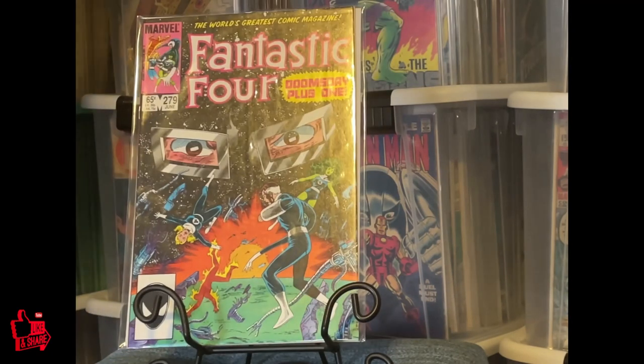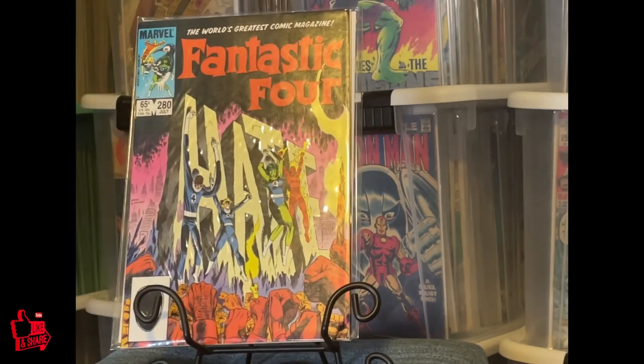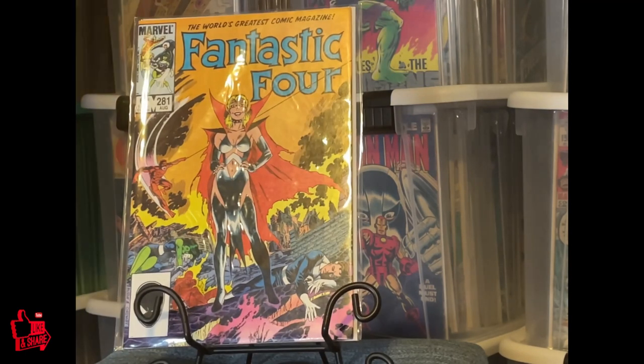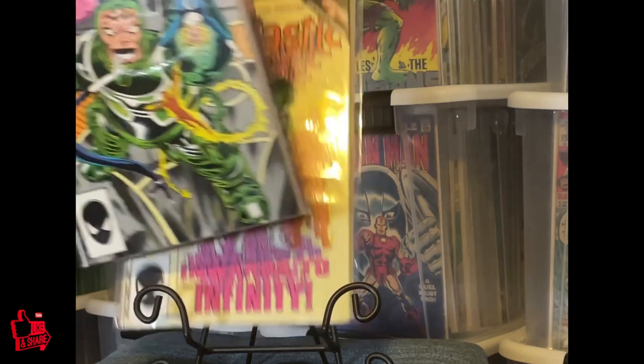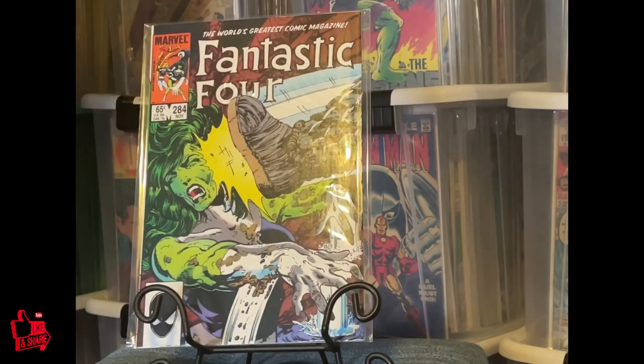It's a cool cover — eyes in space, I like that. Another She-Hulk. Another She-Hulk.